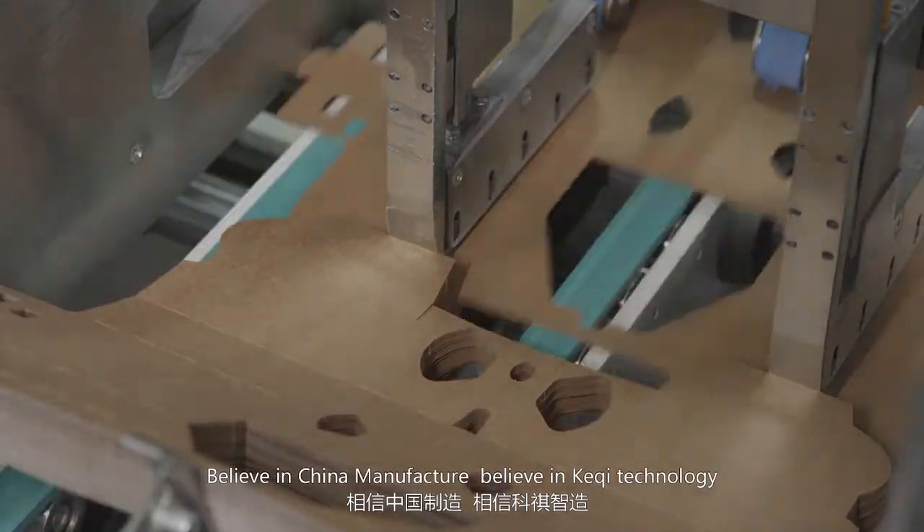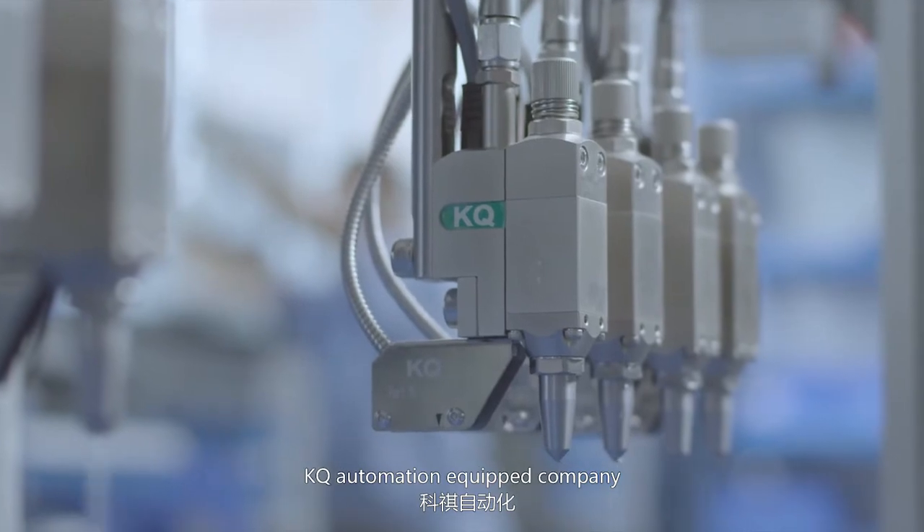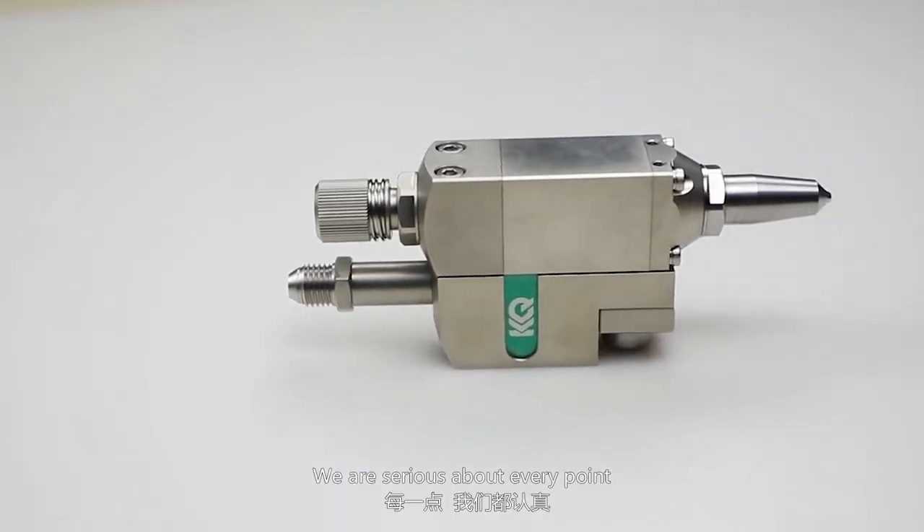Believe in China Manufacturing. Believe in Keqi Technology. KQ Automation Equipment Company — we are serious about every point.